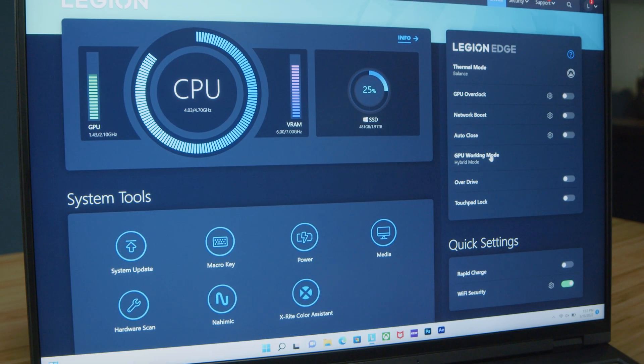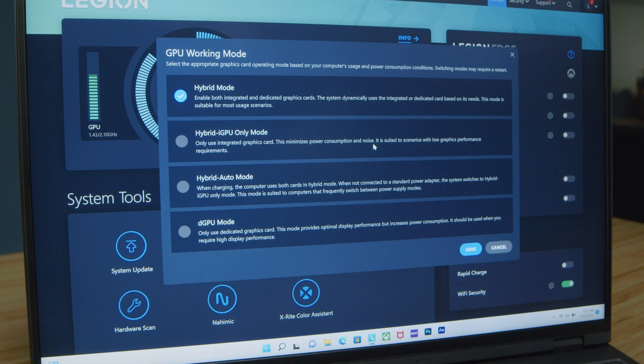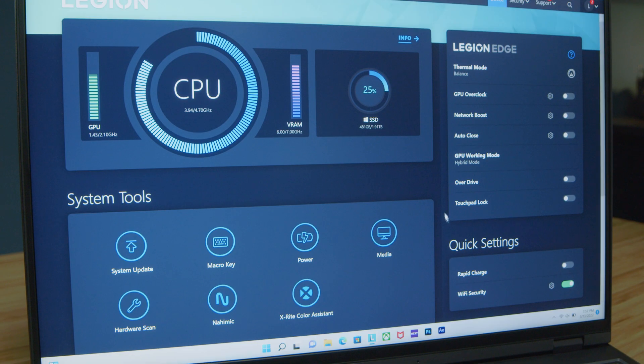One area where we have seen improvements is in the software. We now have access to hybrid mode, hybrid iGPU mode, hybrid auto mode, and DGPU mode — discrete graphics where we turn off the integrated graphics and only use discrete graphics for more display performance. We also have overdrive and GPU overclock. Running GPU overclock, the biggest difference I saw was in 3D modeling — not really in video editing or Photoshop. The overclock really helped most in 3D modeling.